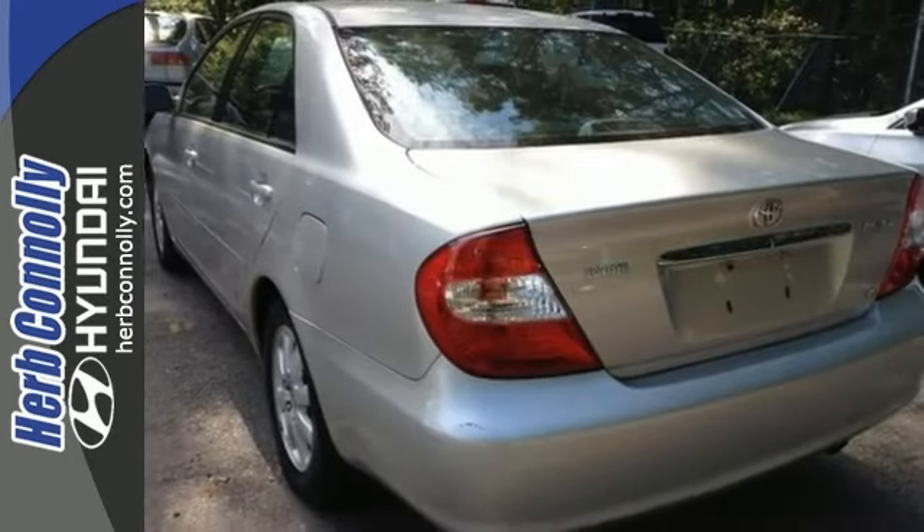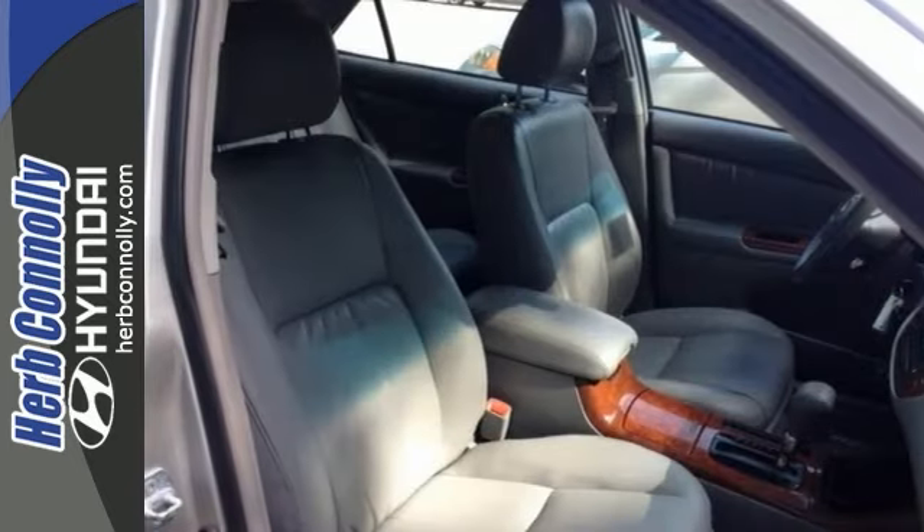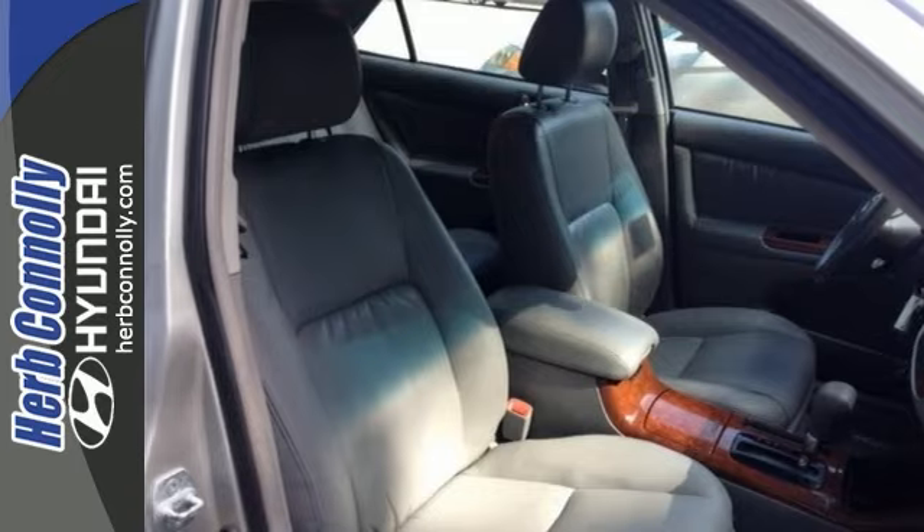It's luxurious too, with leather seats, wood grain interior trim, a sunroof, and a CD player. Come in for a test drive.